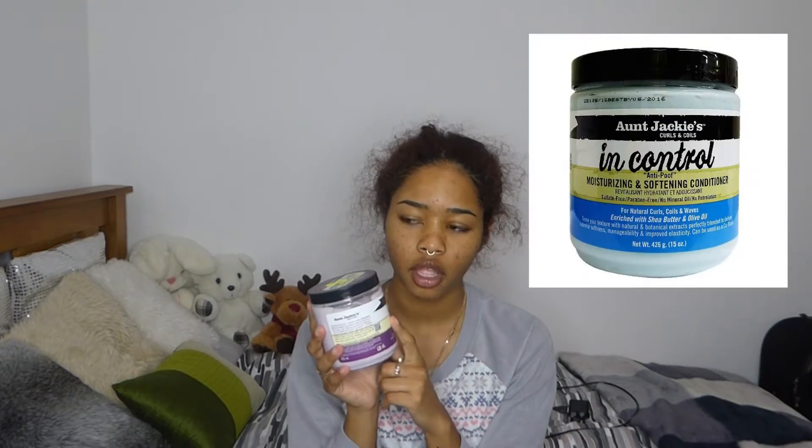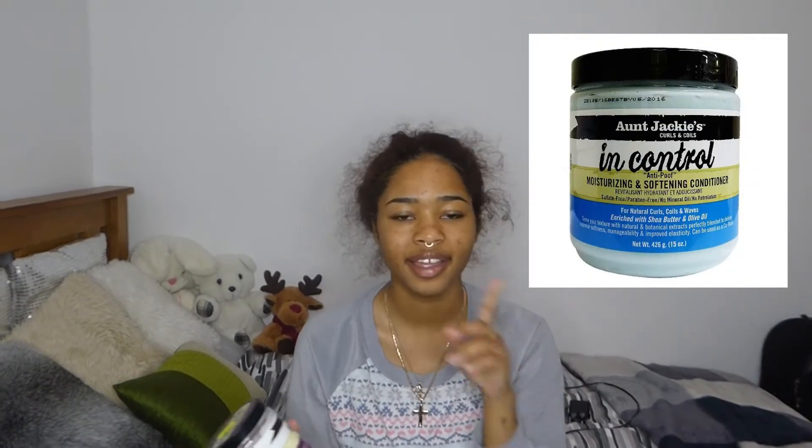It smells good — all of their products smell good. I've been wanting to try this one for a while. If you don't already know, I own the blue one — I'll insert a pic — and I really like that one, but I wanted to see if this one will transform my hair.